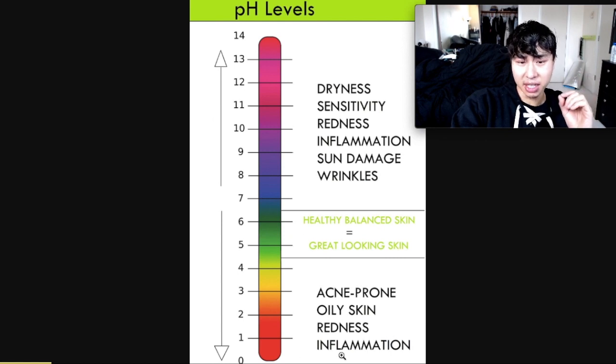If your skin is too acidic, it becomes red, inflamed, and oily, and it's acne prone. And if your skin is too alkaline because you're using super alkaline soaps, it becomes dry, sensitive, red, and inflamed, and you can have wrinkles and sun damage. So it's really important to balance your skin pH level and use products that mimic the acid mantle with a pH of 4.5 to 5.5.